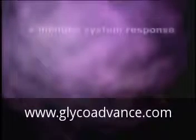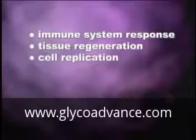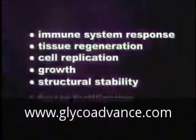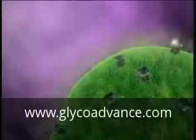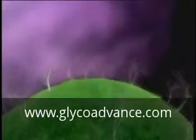These processes include immune system response, tissue regeneration, cell replication, growth, and structural stability. Glycoforms are even responsible for the attraction of sperm cells to an egg cell surface to foster fertilization. Without vital sugars and a variety of other micronutrients, cells cannot create glycoforms.